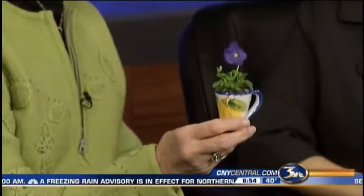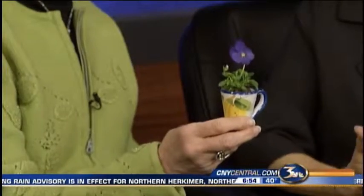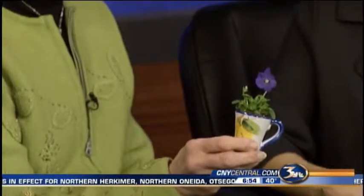Take a look at what I'm holding. You don't need a huge, huge arrangement. This is a little pansy in a teacup. And that's enough to brighten you up, isn't it?